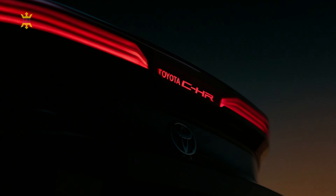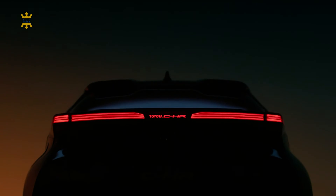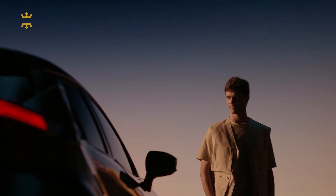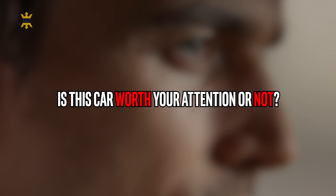In the realm of automotive innovation, Toyota has consistently pushed the boundaries of design and performance. The Toyota C-HR 2024 is a stunning manifestation of their commitment to revolutionizing the driving experience. This compact SUV combines many features, making it a true standout in its class. In this video, we will talk about the all-new 2024 Toyota C-HR, answering the question of whether this car is worth it for you or not.